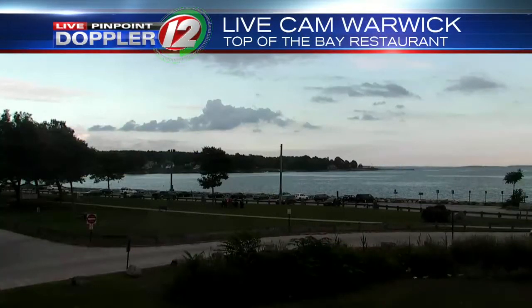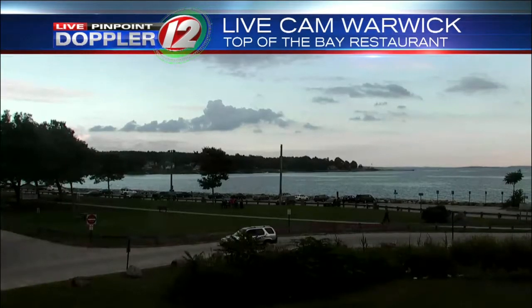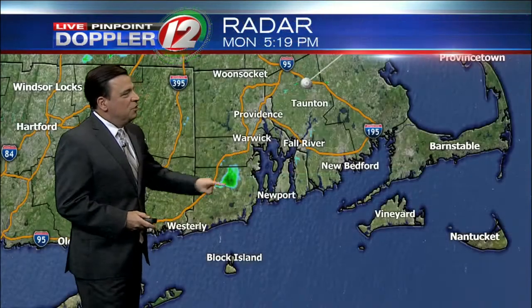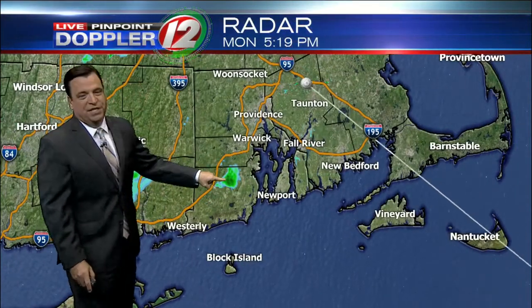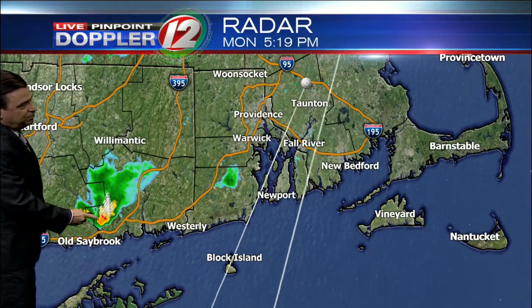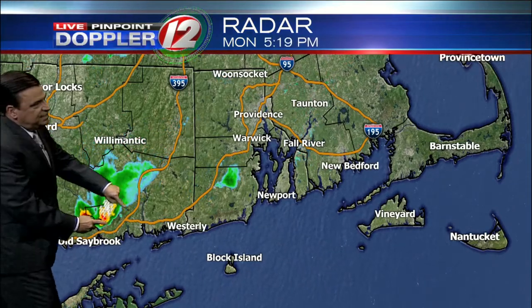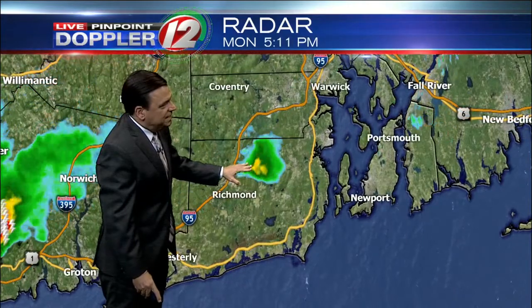Take a look at live pictures down at Oakland Beach in Warwick. It's actually pretty, both clouds and a little bit of sunshine right now. Temperatures are in the mid and upper 60s, even close to 70s. All points around the area, it's essentially quiet. The one little shower has popped up in Washington County, southern Rhode Island. This is actually a thunderstorm approaching coastal Connecticut, but it's actually staying away, drifting off to the south. A newly formed little shower has popped up out across the southern part of the state.